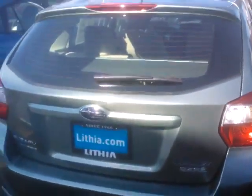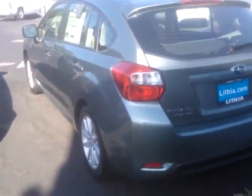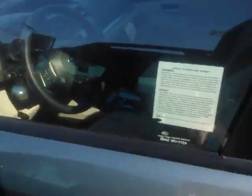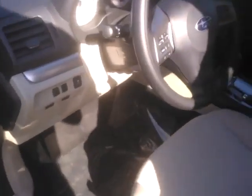This 2014 Subaru Impreza qualifies for the college graduate program, which I was very excited to tell you about because I think it's a perfect fit for you. It's a premium, so it has alloy wheels. It comes with the heated seats, heated side mirrors, and windshield wiper de-icers. It's an Insurance Institute for Highway Safety top safety pick, as we have been for five years in a row.